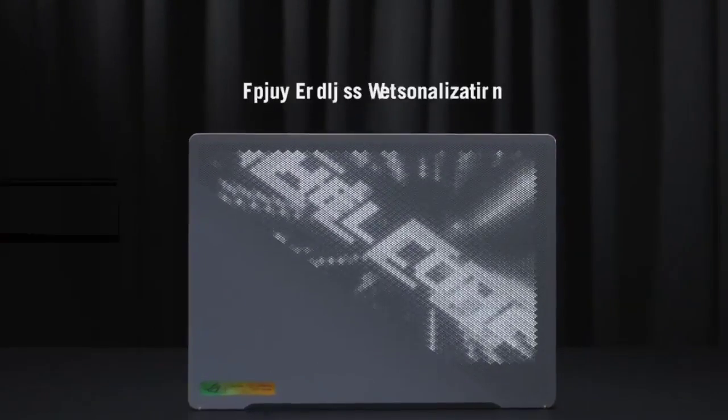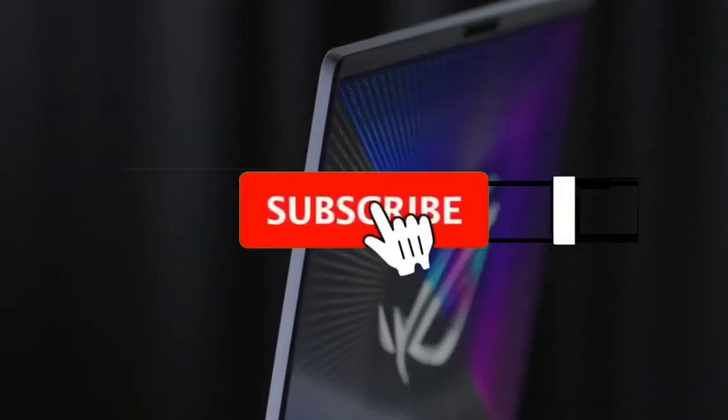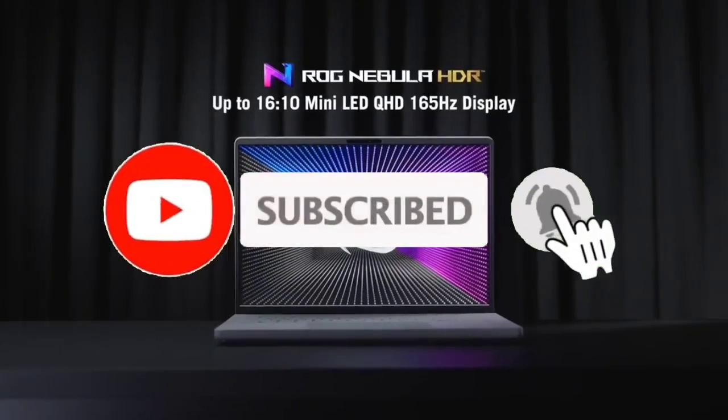If you want to see their price and find out more information about them, you can check our links in the description below. Please like, comment, share this video, and subscribe to our channel.